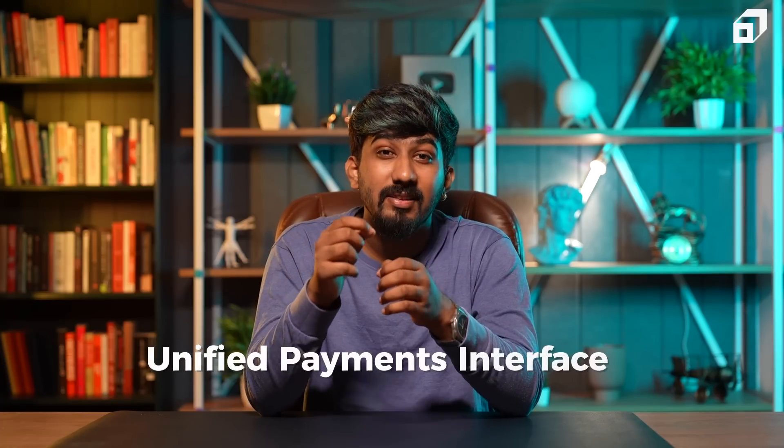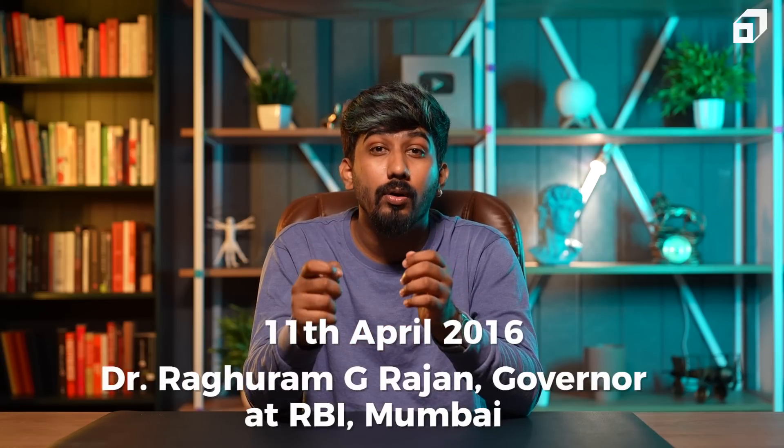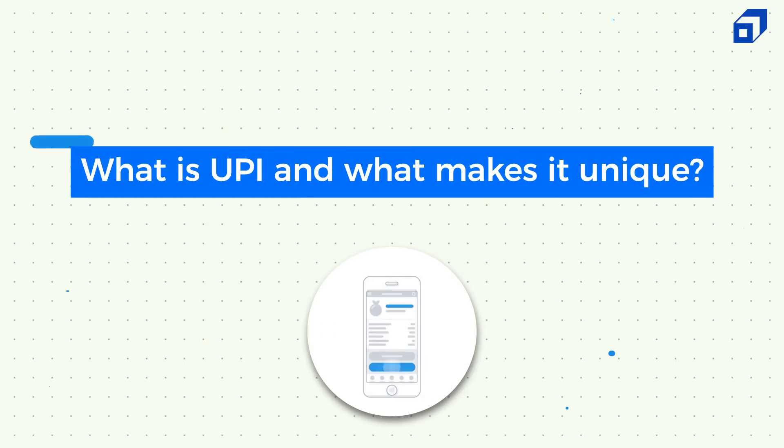UPI, also known as Unified Payments Interface, was created by NPCI and was launched on 11th April 2016 by Dr. Raghuramji Rajan, who is the governor at RBI Mumbai. Right now, every bank has its own UPI app, every vendor has its own QR code, and there are so many popular apps that we commonly use — PhonePay, GPay, Paytm, and so many more. So what is UPI and what exactly makes it unique?